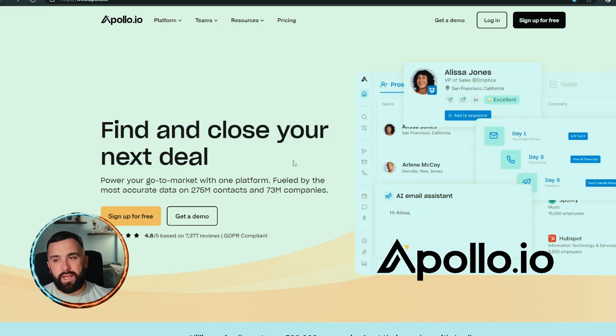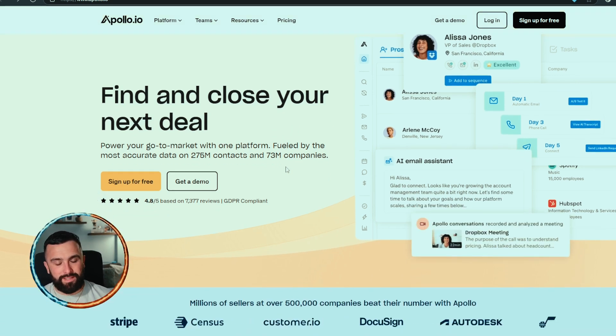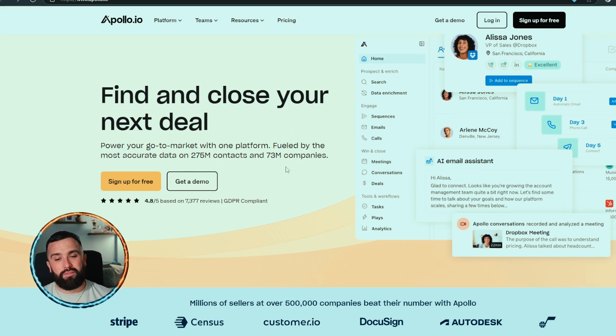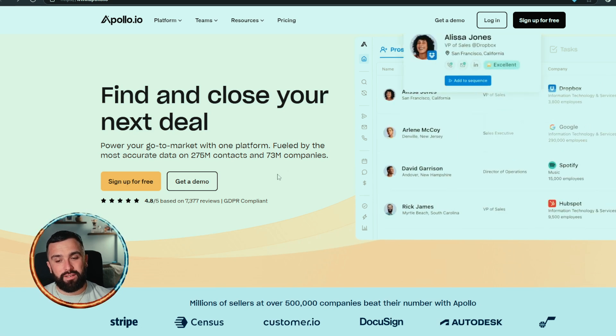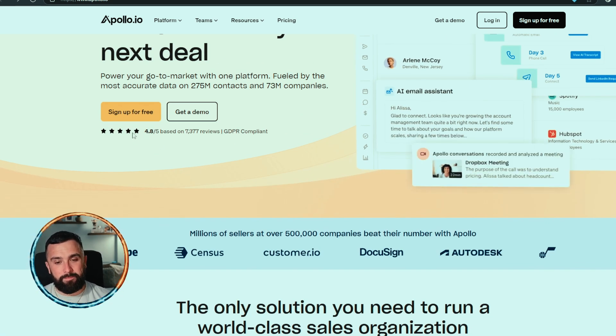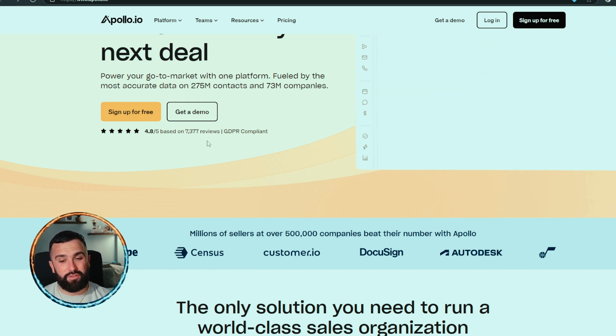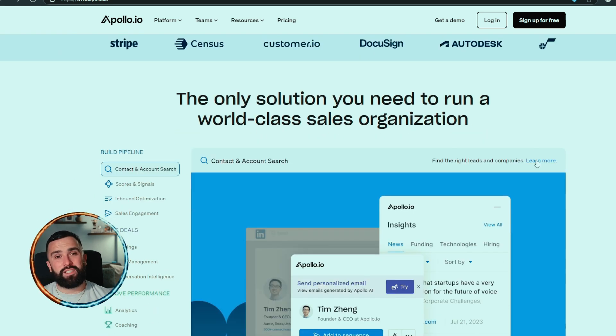First up is Apollo — apollo.io — very good user interface. They say 'find and close your next deal, power your go-to-market with one platform fueled by the most accurate data on 275 million contacts and 73 million companies.' They also have a very good 4.8 out of 5 based on 7,377 reviews, saying it's the only solution you need to run a world-class sales organization.